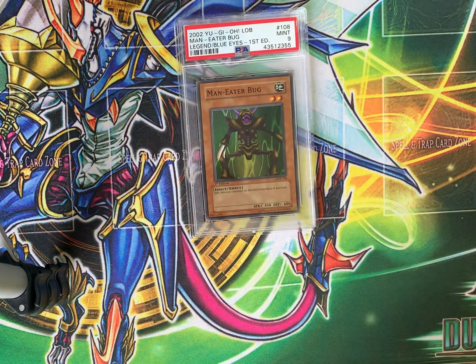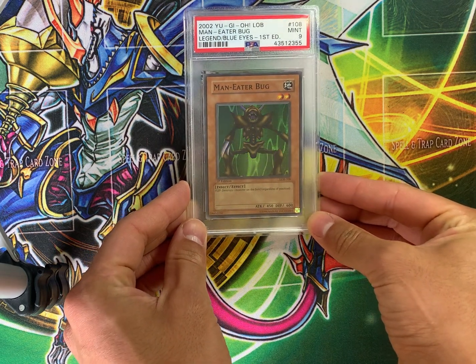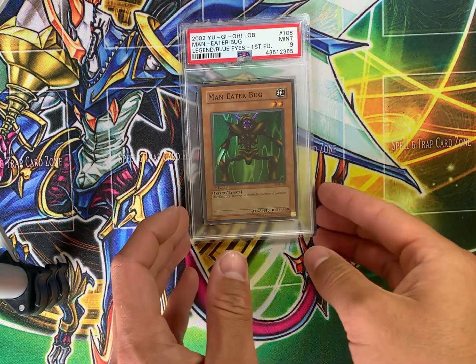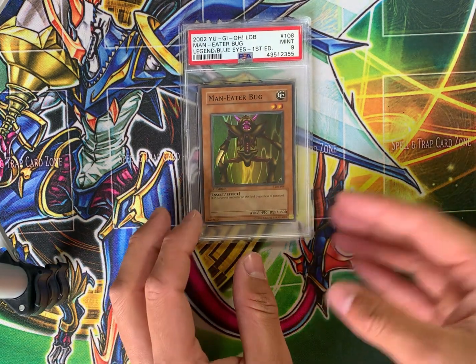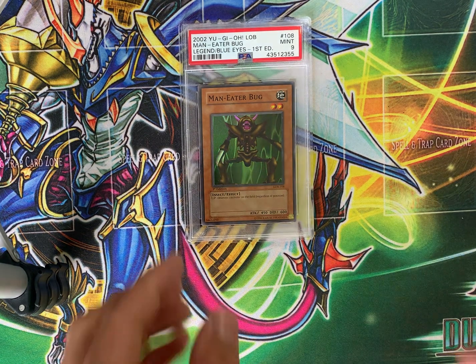PSA 9, Manny the Bug from Legend of Blue Eyes — the American print, excuse me. PSA 9 copy, and it's a super rare. I love this card. It's an iconic card. It's a super nostalgic card for me. $257.87 is what one of these last sold for.